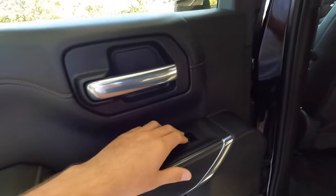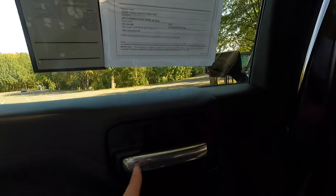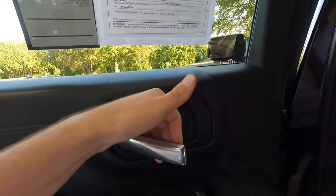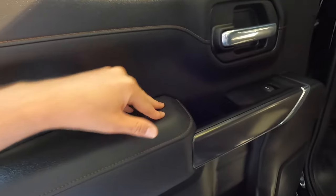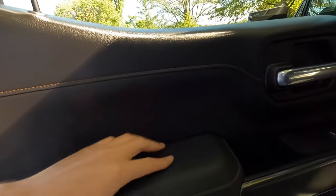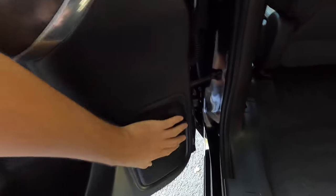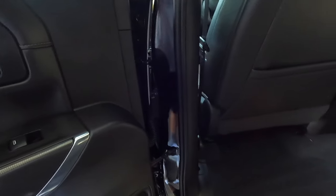Over here, you have automatic down windows but you do not have automatic up windows. You've got that aluminum door handle right there. Nice padded surface for your elbow and more of that Kalari stitching with the leather — looks very, very good. A good amount of storage space down here with room for a little umbrella, water bottles. You've got your speaker right here — it does not say Bose, however it is a Bose sound system like you saw in the front.